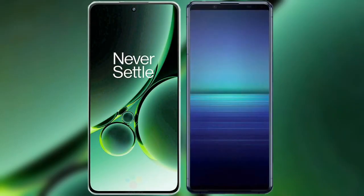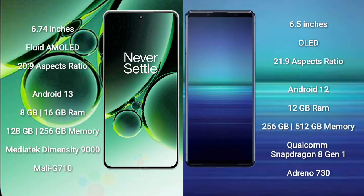I will compare the new OnePlus Nord 3 with Sony Xperia 1 Mark 4. OnePlus Nord 3 comes with a 6.74-inch flat AMOLED display and a 20:9 aspect ratio. Sony Xperia 1 Mark 4 comes with a 6.5-inch OLED display and a 21:9 aspect ratio.